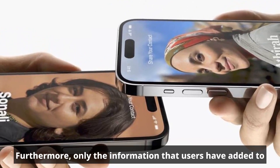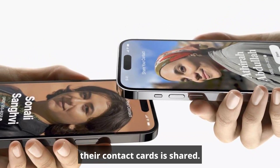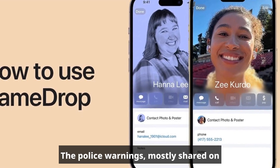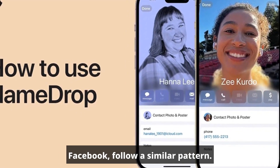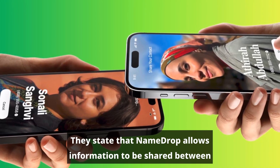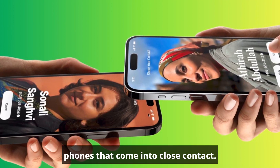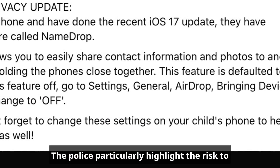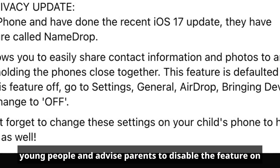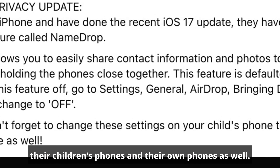Furthermore, only the information that users have added to their contact cards is shared. The police warnings, mostly shared on Facebook, follow a similar pattern — they state that NameDrop allows information to be shared between phones that come into close contact. The police particularly highlight the risk to young people and advise parents to disable the feature on their children's phones and their own phones as well.